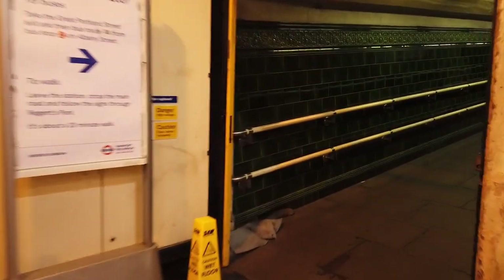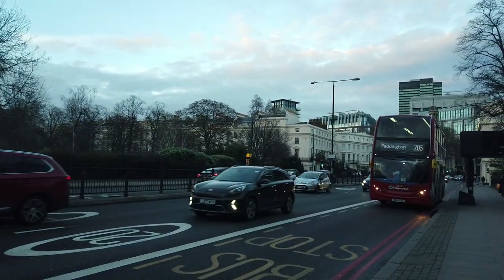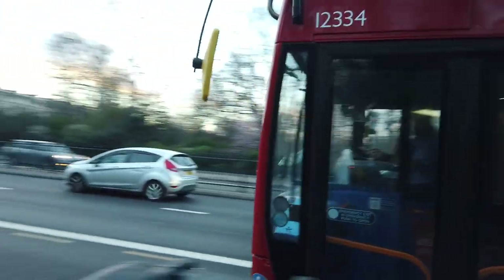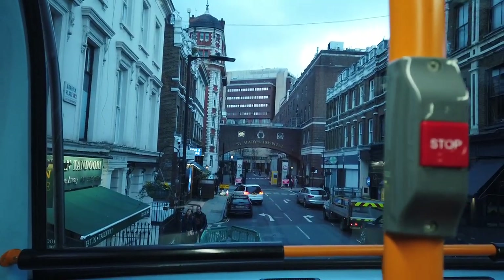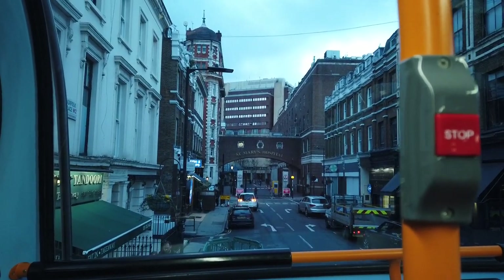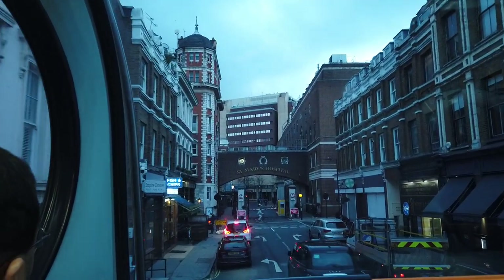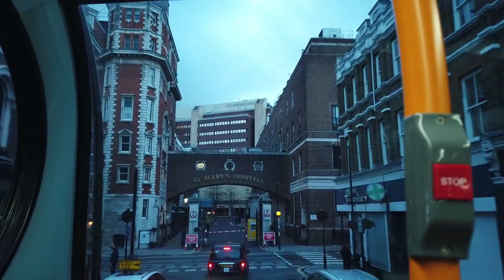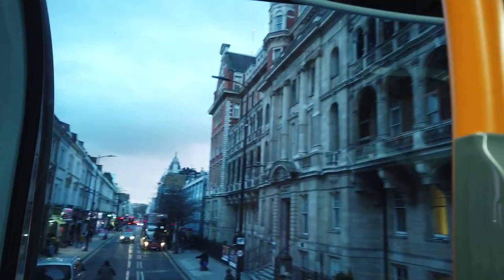The closest route to 291 is the 205, so we're getting the 205 toward Paddington station. Nine stops would probably take us all the way to Paddington. Here comes the 205 - we're taking it to the terminus at Cleveland Terrace. You learn these interesting facts about London and you're able to just regurgitate them when needed: this building on the left, just by St Mary's Hospital arch - on the second floor of this building is where penicillin was discovered by Alexander Fleming.